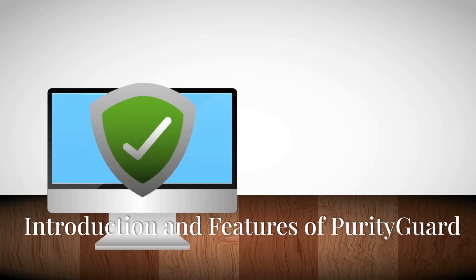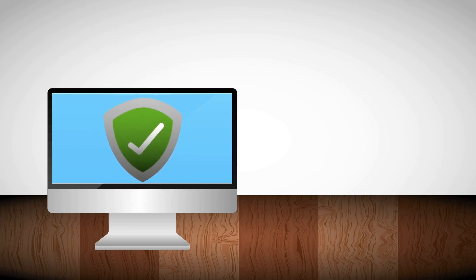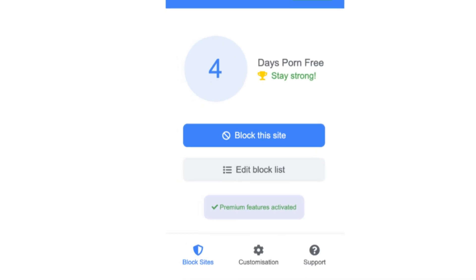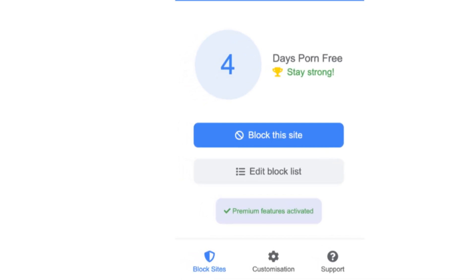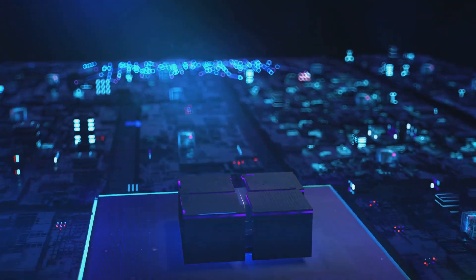Meet Purity Guard, a Chrome extension designed to empower you to break free from distractions and harmful content. With an easy-to-use interface, you can track your progress — like this user who's already 4 days free from pornography. Every step forward matters, and Purity Guard is here to help you stay strong.